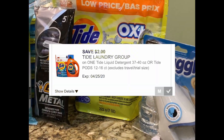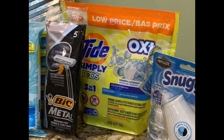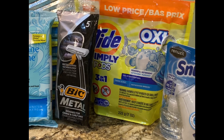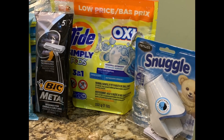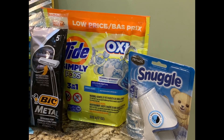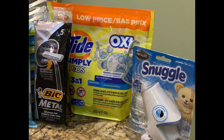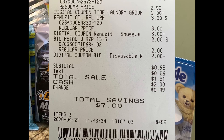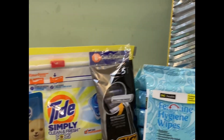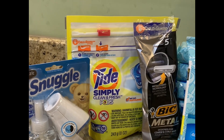If you're out in that area, please check this out — it's a really good deal. I purchased the Tide Simply, the razors, and the Snuggle in one transaction. I have several accounts, and with one account I paid a dollar and 51 cents — not bad. Then I purchased another set on another account.